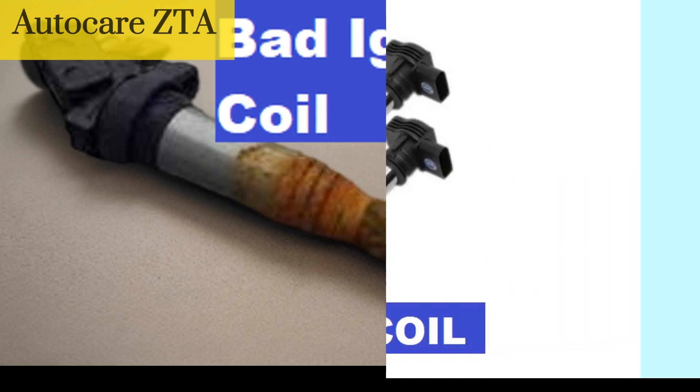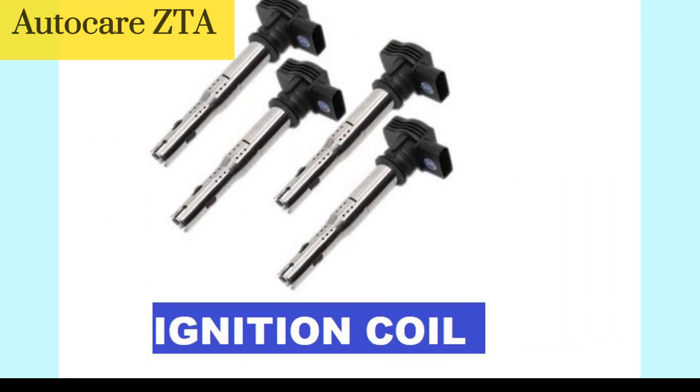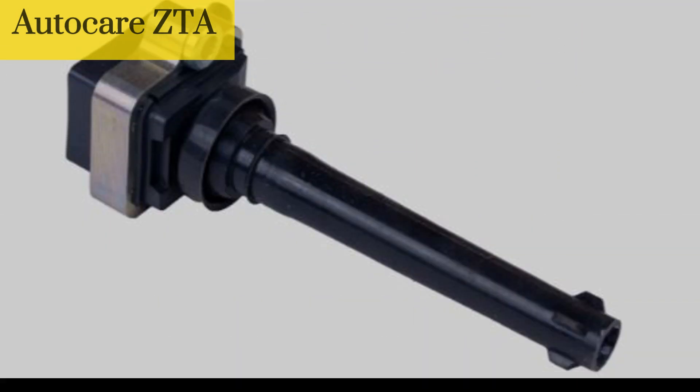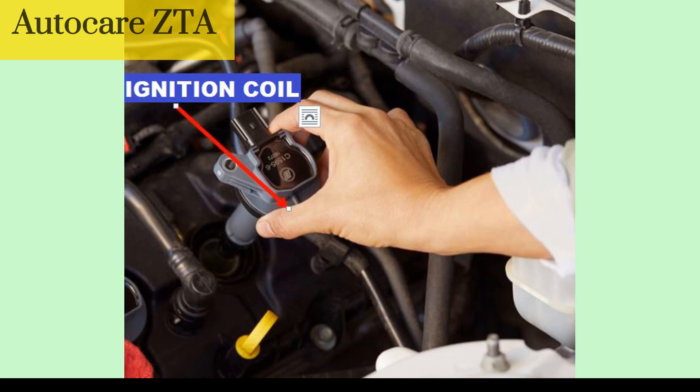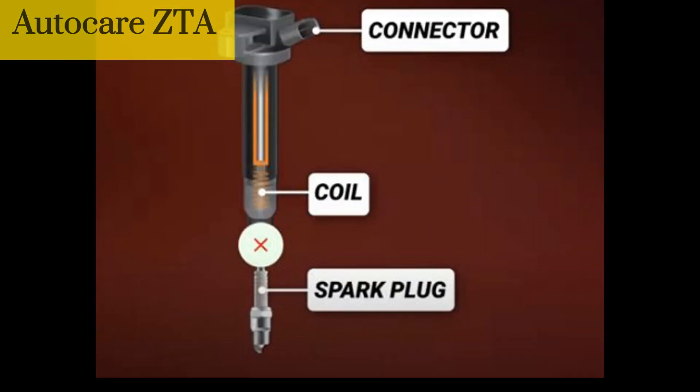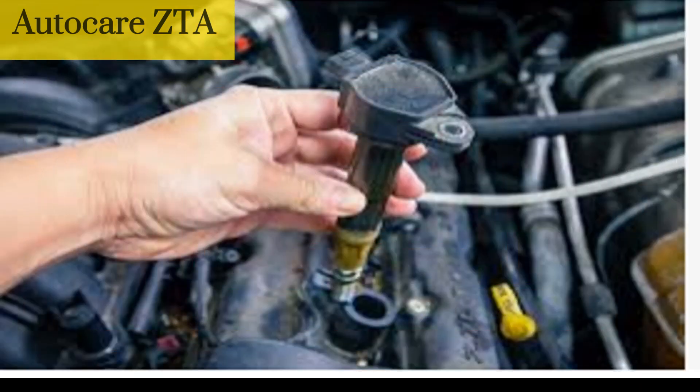An ignition coil is an electrical component in a vehicle that is responsible for converting the low voltage from the battery into the high voltage required to produce a spark in the spark plugs. This spark ignites the fuel in the engine, which powers the vehicle. The ignition coil is typically located near the engine, either on top of the engine block or on the side. It is connected to the spark plugs via spark plug wires and to the battery and ignition system via electrical wiring.